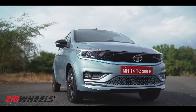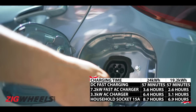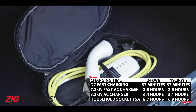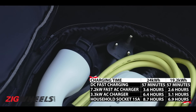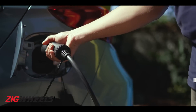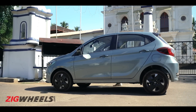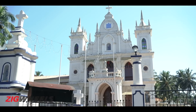The two battery packs are called medium range and long range. Charging at home with a regular 15-amp power socket will take them from 10 to 100% in seven or nine hours respectively — so overnight. A 7.2kW AC fast charger will do the same in two and a half to three and a half hours. And a 50kW DC fast charger will top either up in 58 minutes. And now it's time for everyone's favourite pastime in Goa — the beach.